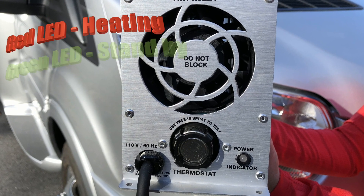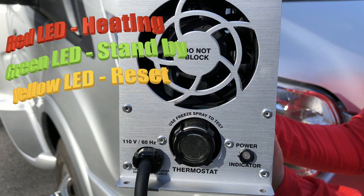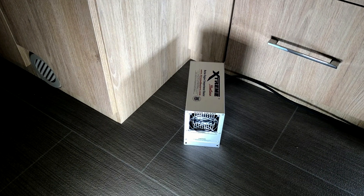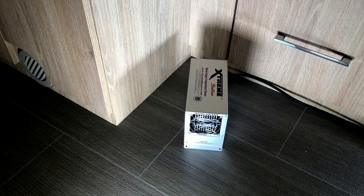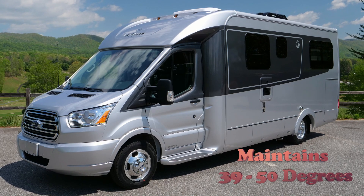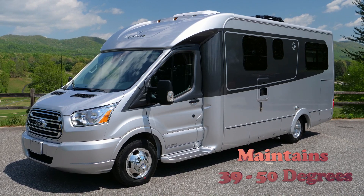Xtreme Heaters' proprietary microprocessor carefully monitors compartment temperatures, then automatically turns on heat as soon as the temperature drops to 39 degrees. As soon as it elevates temperatures back to 50 degrees, it automatically shuts down and begins its monitoring again.